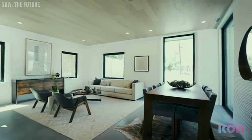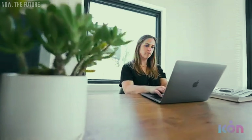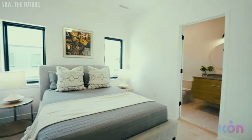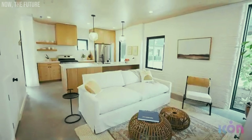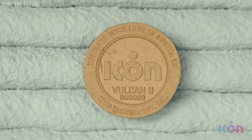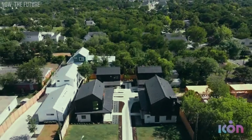And the most incredible part? This neighborhood isn't just an experiment — it was made to house real people. The homes, called the Genesis Collection, are selling for between $450,000 and $600,000. And the success has been so great that nearly half of the 100 units have already been sold. So, the question is: would you live in a house entirely 3D printed?